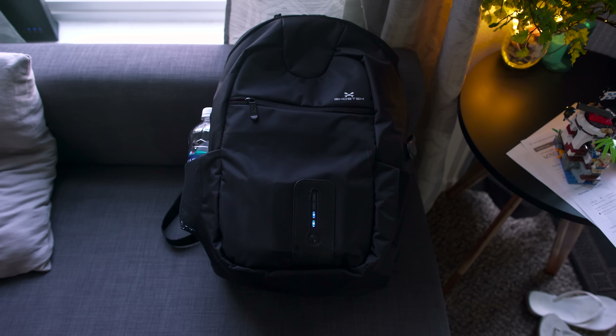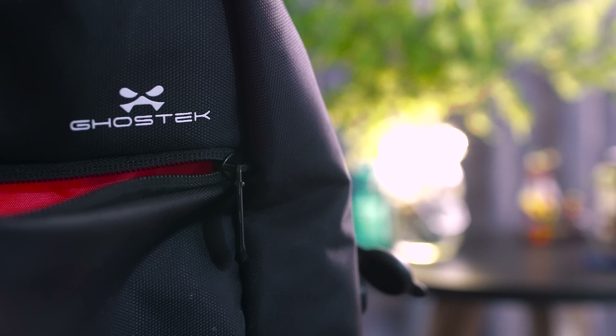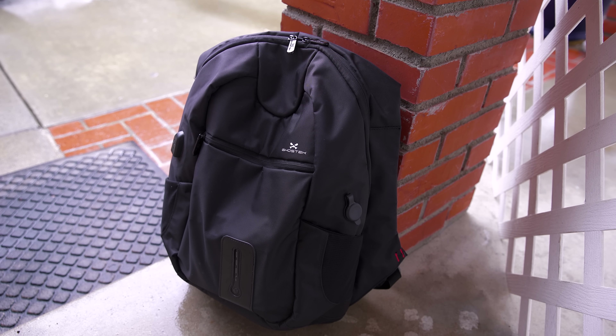Hey, what is going on guys, my name is Carlos and this is what I carry in my backpack every single day. Wait, before I show you what I carry in it, my girlfriend stole my backpack and used it for college, so let me see what she carries in it.